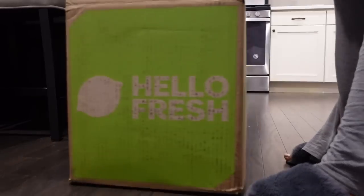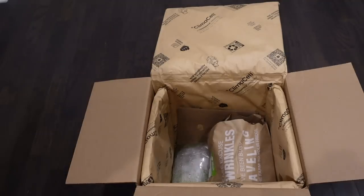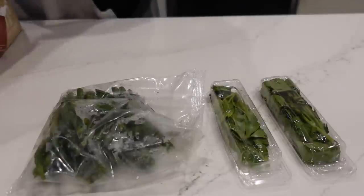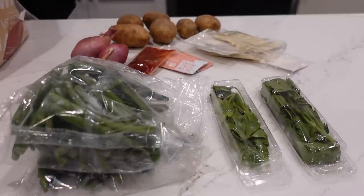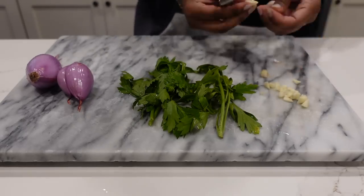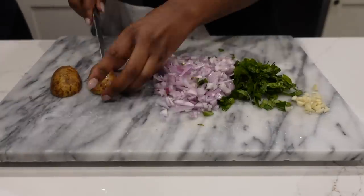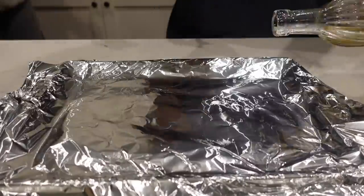Today's video is sponsored by HelloFresh, so thanks so much to HelloFresh for sponsoring today's video. If you've got new year's goals, HelloFresh is the perfect start to help you achieve them. Skip the grocery store and take control of your time and budget with delicious recipes delivered right to your door. HelloFresh can help you cut back on expensive takeout — you'll love how fast, easy, and affordable it is to whip up a restaurant-quality meal in your own kitchen.